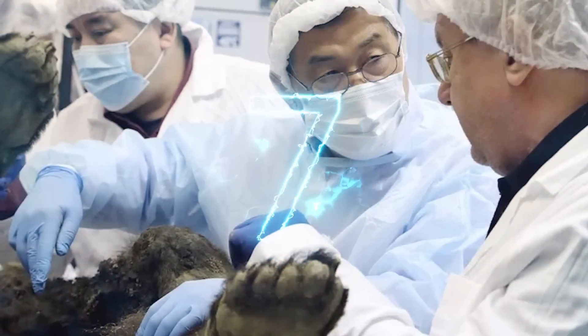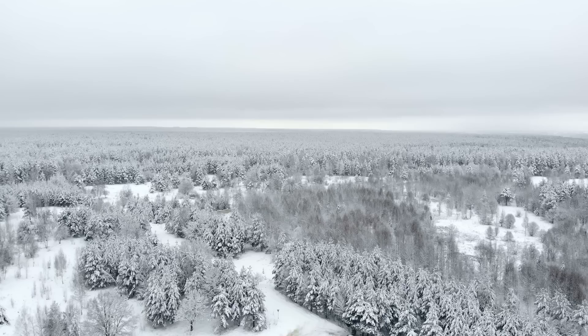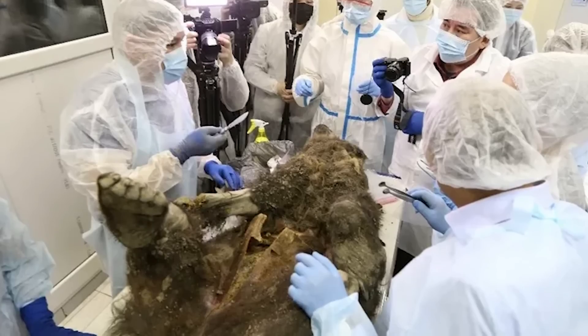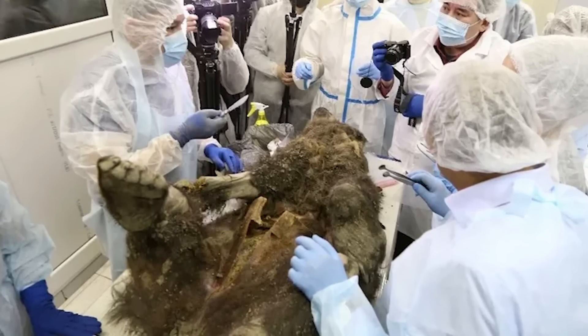Cave lions were closely related to modern African lions and lived across the northern hemisphere during the ice age. Unlike today's lions, these were of course adapted to freezing cold weather. In 2020, a perfectly preserved bear mummy was discovered in the Siberian permafrost. At first, researchers thought they'd found the remains of a giant extinct cave bear, but eventually they realized the bear was much younger and from a completely different species.